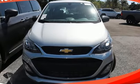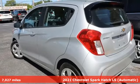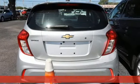Here's a 2021 Chevrolet Spark. Turn heads as you turn corners in this ultimate urban commuter. It boasts an impressive list of features like these.